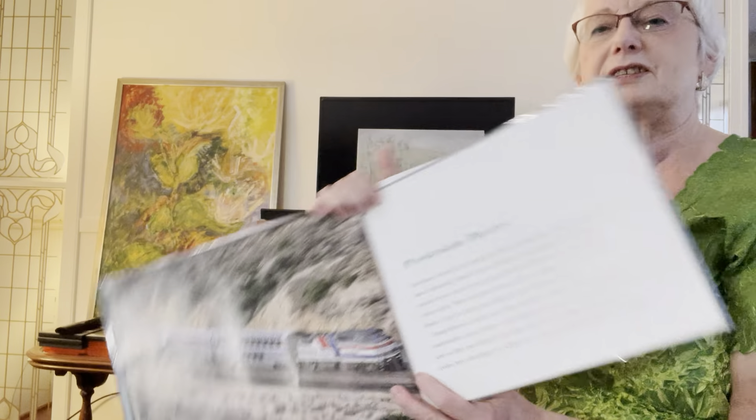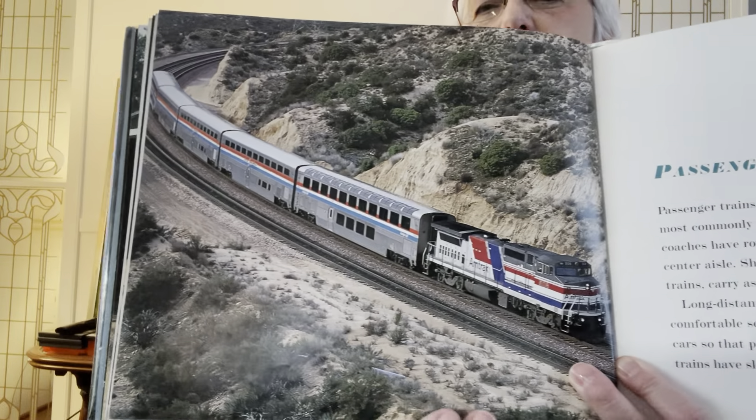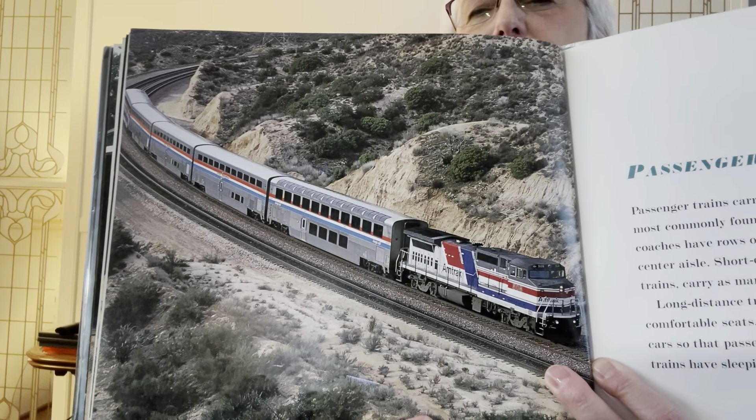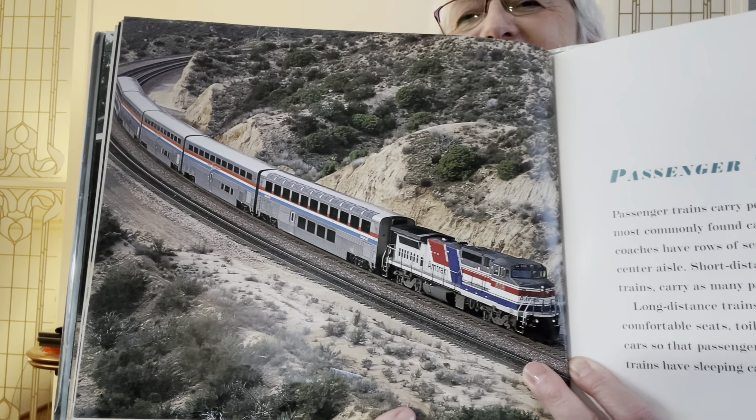Here's passenger trains. This is like the train Grandma just rode to go over to Binghamton. To go to Birmingham.